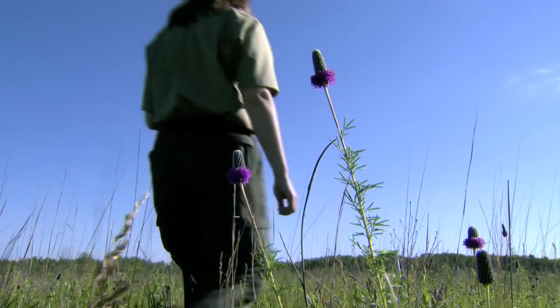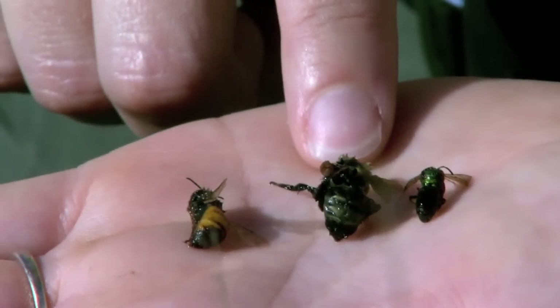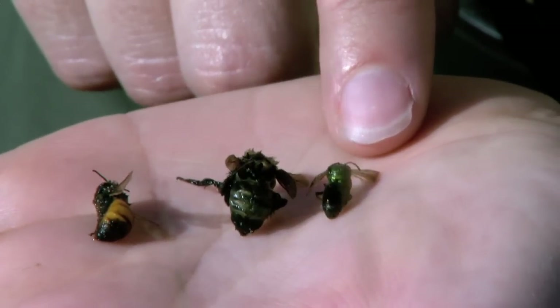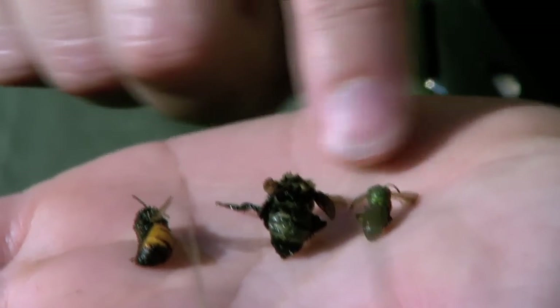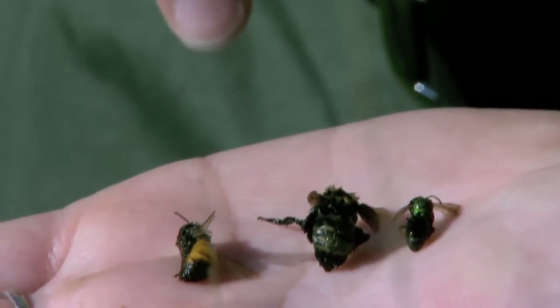Boyd's work couldn't be more timely. Honeybees are facing a lot of challenges, and our native bees are facing the same challenges — pesticide use and habitat loss are challenging honeybees and also challenging our native bumblebees and sweat bees. Native bees provide food and habitat for wildlife, they pollinate all the beautiful flowers we like to look at, and they also pollinate plants that can purify water or prevent soil erosion. So bees and other pollinators are very important parts of our ecosystems.